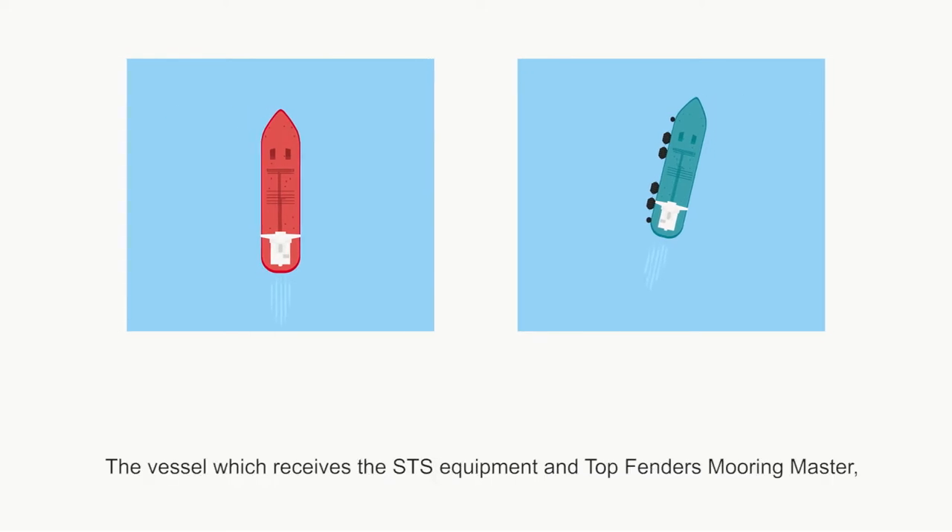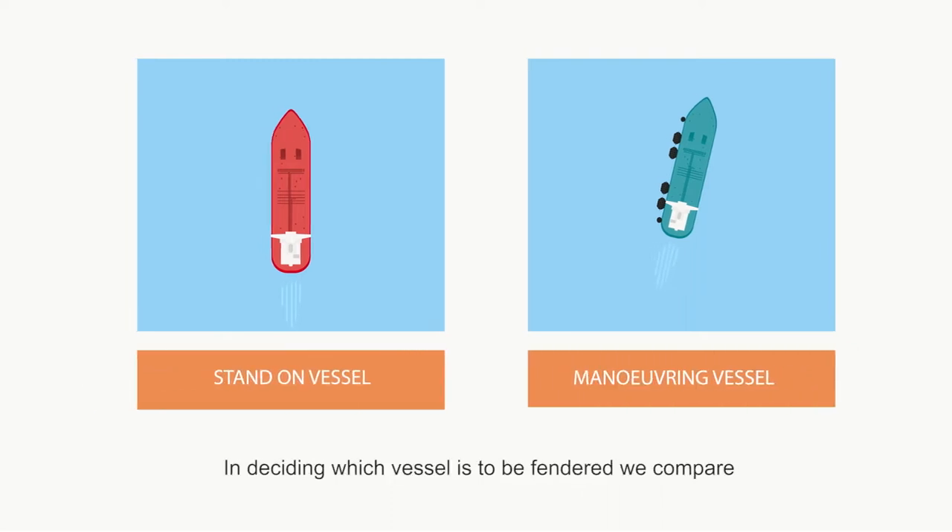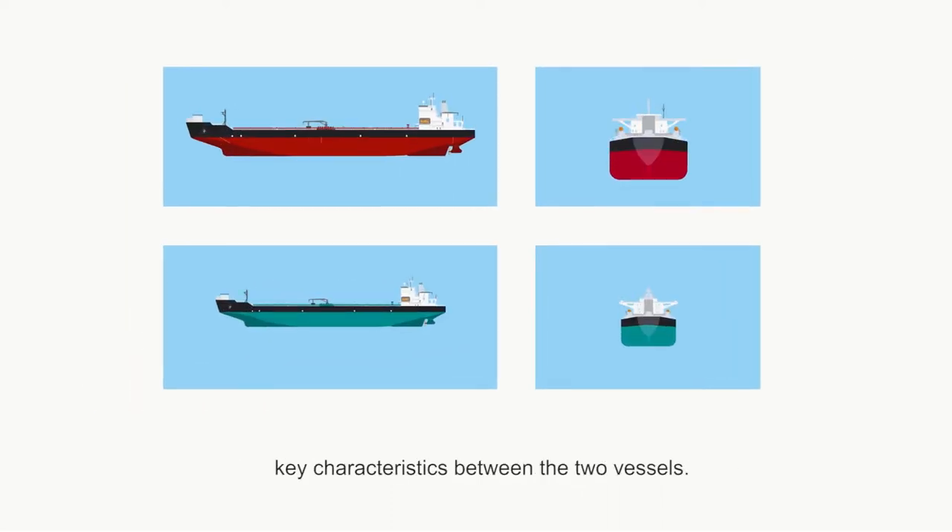The vessel which receives the STS equipment and Top Fenders mooring master is referred to as the manoeuvring vessel. In deciding which vessel is to be fendered, we compare key characteristics between the two vessels.